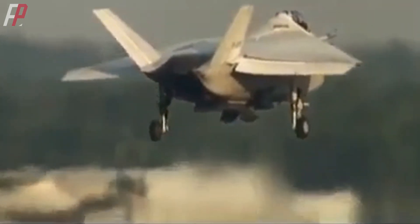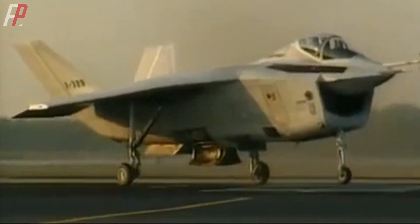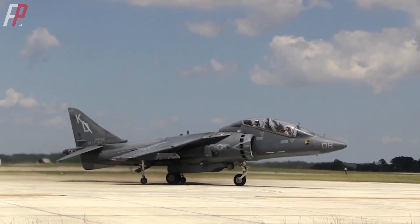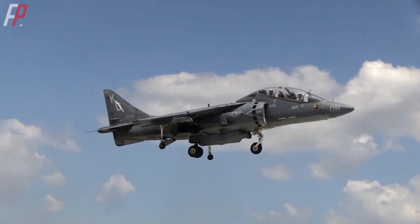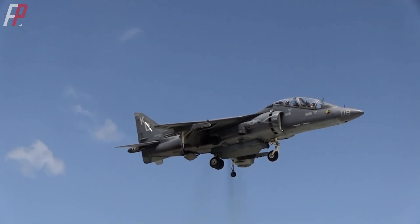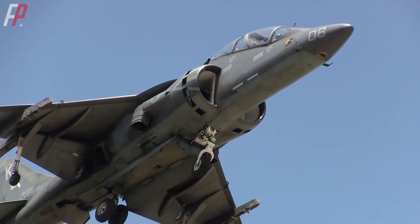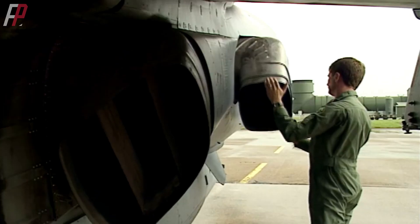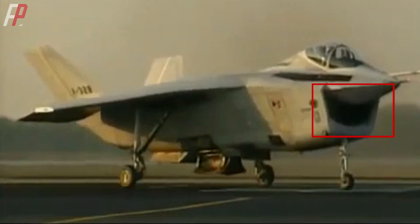The jet nozzles required a substantial amount of air for vertical takeoff and landing. The X-32 inherited the concept of the Harrier jet's vertical takeoff and landing method, known as the Pegasus engine. The advantage was that it had existing reference experience, which expedited its development. However, it also inherited the drawbacks of the Pegasus engine — namely, the need for a large intake to meet the air requirements of the jet nozzles.